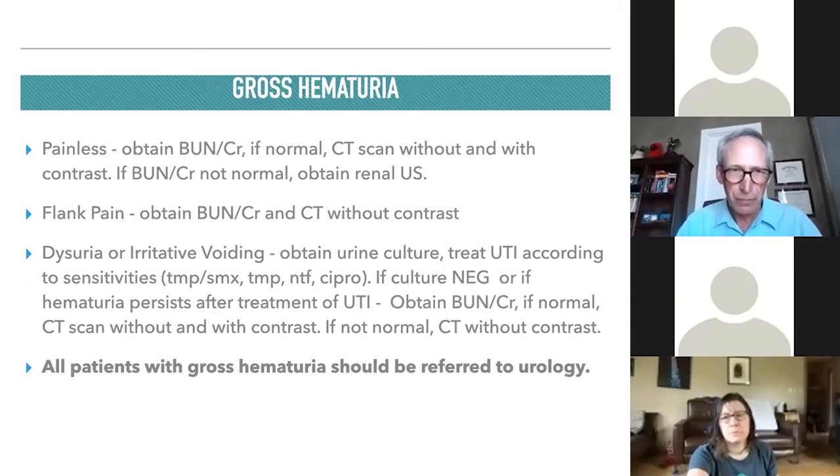For painless gross hematuria, get a BUN and creatinine before doing a CT scan. If BUN and creatinine are normal, do a CT urogram — without and then with contrast. If BUN and creatinine are abnormal, avoid contrast; get a renal ultrasound or do a CT KUB without contrast and let urology manage further imaging. If the patient has flank pain and gross hematuria, do the CT without contrast first to visualize stones, since contrast can obscure them.